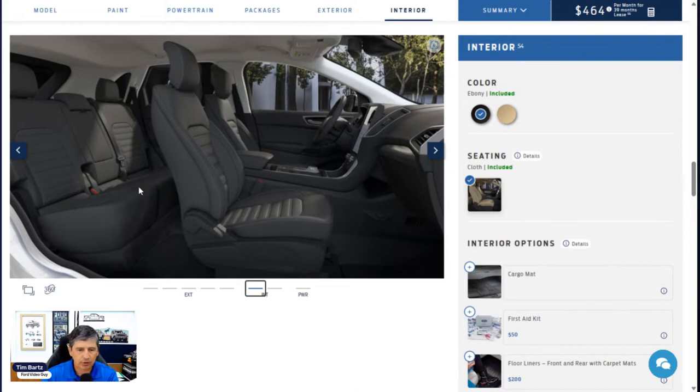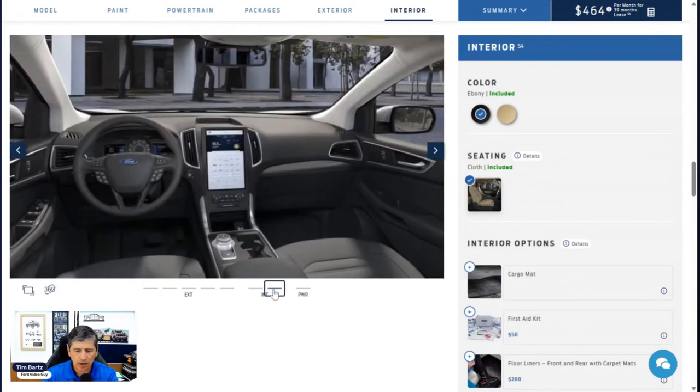Power windows throughout — the front row is one-touch up and down, meaning you hard press it down and it rolls without holding. For locks, you have auto-lock and auto-unlock: after a certain speed, the doors lock automatically. There are also child safety rear locks you can adjust inside the door jamb so kids can't open the rear doors from inside. You also have standard power lock and unlock features.